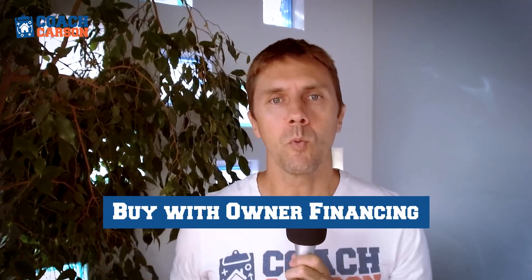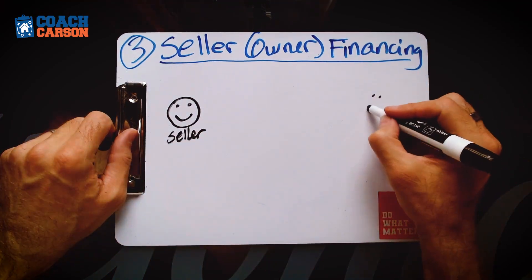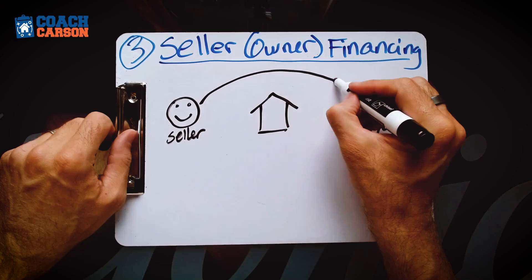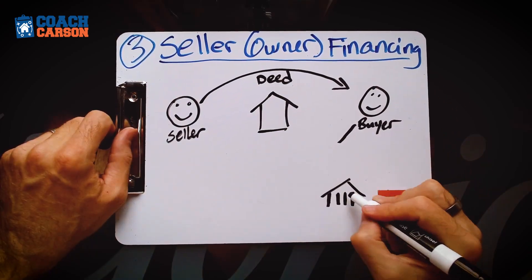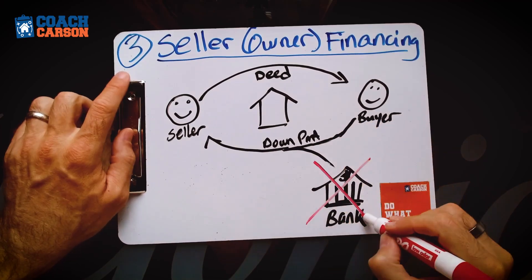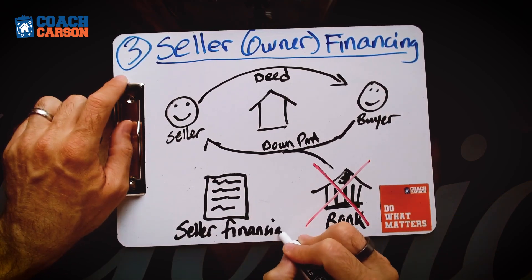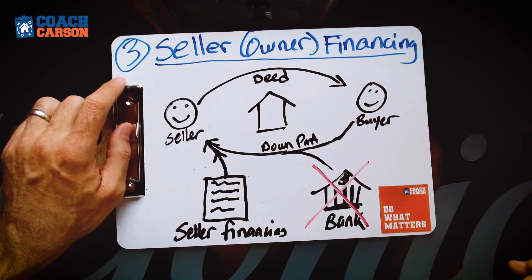The third creative financing technique that can help you in a high interest rate environment is buying a property with owner financing, also known as seller financing. Instead of going to a third party — a bank, traditional lender, or private money lender — you negotiate with the owner of the property and ask them to essentially be your bank. You make a down payment to the seller at closing, and the balance is accepted in monthly payments of principal and interest, with all terms negotiated.